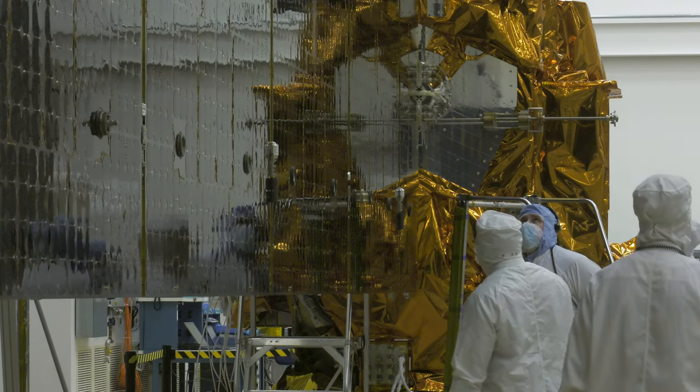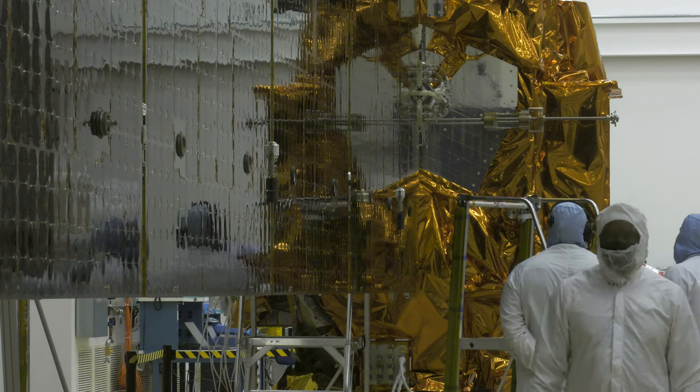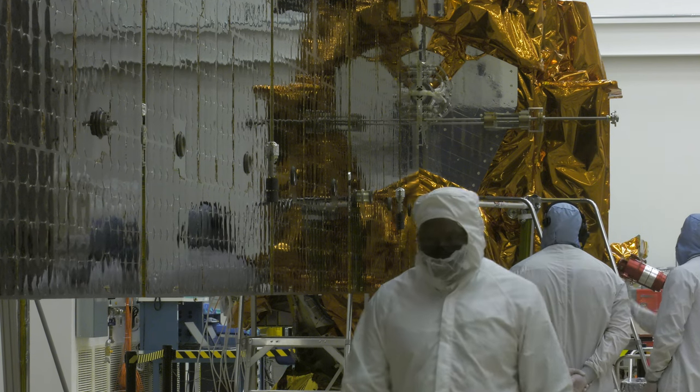The next time this will happen, we'll be in space. A test like today where we do the solar array deployment — that's fun to see that work.